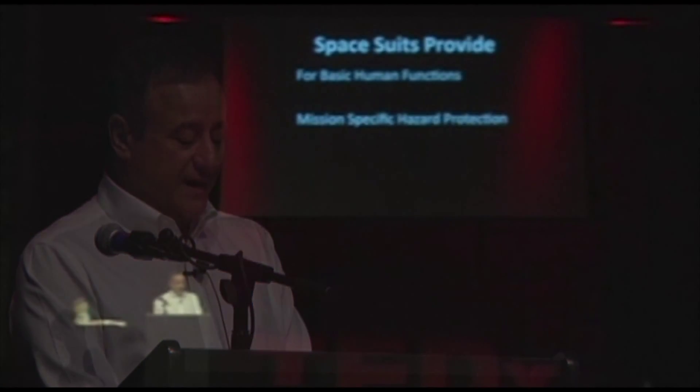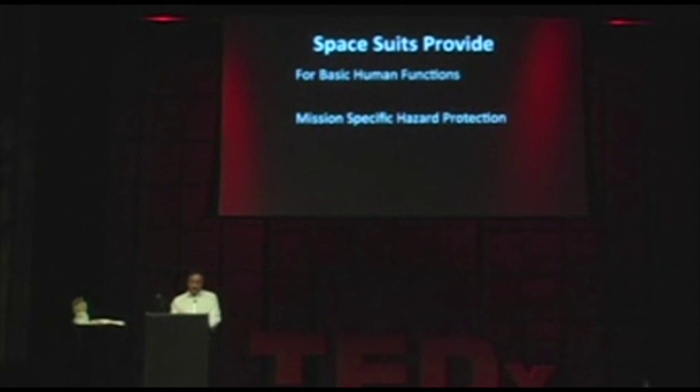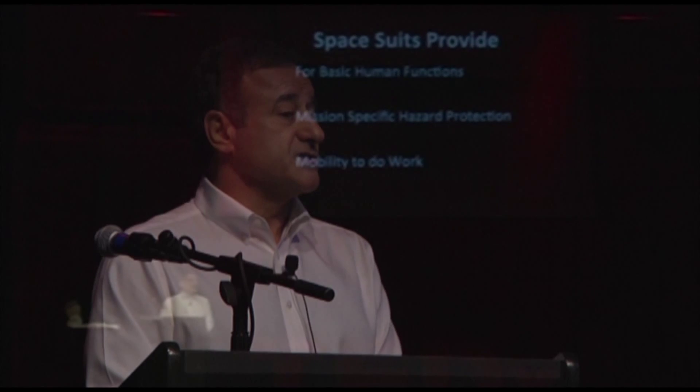A spacesuit is a one-person spaceship. It has to provide life support to keep the astronaut alive, as well as functionality — allow the astronaut to do work. Spacesuit design can be separated into three areas. First, the design has to accommodate basic human functions: oxygen to breathe, temperature control within human comfort ranges, and enough pressure so our blood flows properly. Without outside pressure, blood would stop circulating and would boil. Spacesuits are also designed with accessible drinking water and to permit and control urination and defecation.